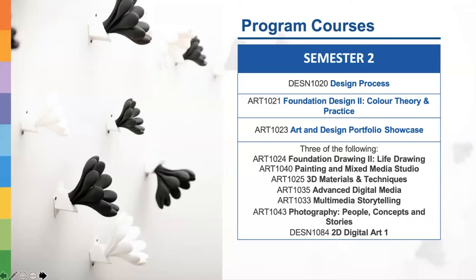Moving to the second semester, students complete six courses, with more options available. The mandatory courses are Design Process, Foundation Design 2, Color Theory and Practice, and Art and Design Portfolio Showcase. Students then choose from a pool of elective courses such as Foundation Drawing 2: Life Drawing, Painting and Mixed Media Studio, 3D Materials and Techniques, Advanced Digital Media, Multimedia Storytelling, Photography: People, Concepts and Stories, and 2D Digital Art 1.